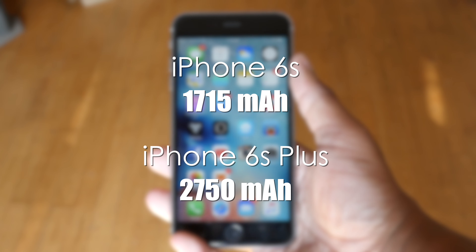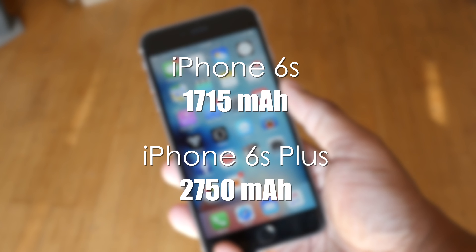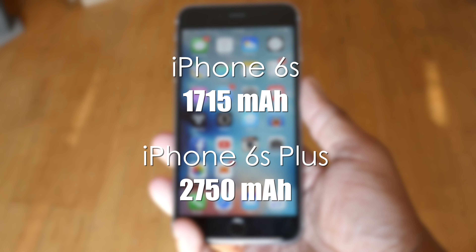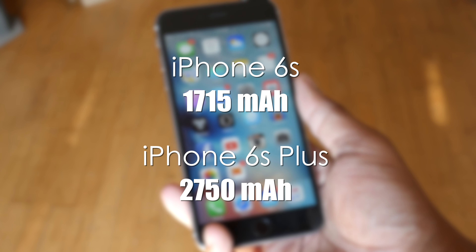Now let's talk battery life. Surprisingly, both of these new iPhones feature smaller batteries than last year's models. That's because 3D Touch and the new display technology took up a little more space inside the phone, so Apple had to make a compromise. But in real-world testing, these smaller batteries really didn't make performance worse — and definitely didn't make it better. It was around the same; I still needed to put my iPhone on the charger at the end of the night.